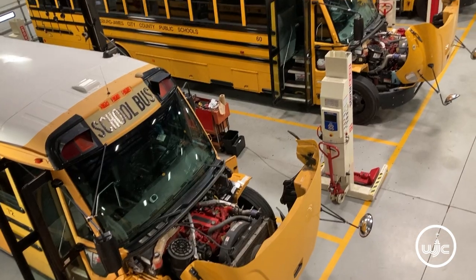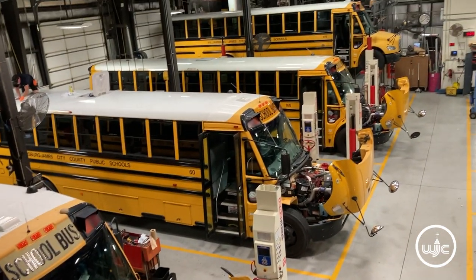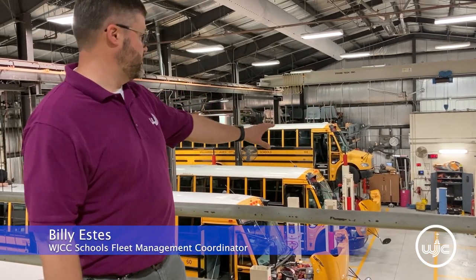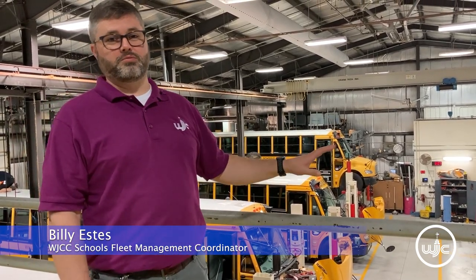We're on Jolly Pond at our operations center overlooking our shop where we maintain the full fleet. The summertime is our busiest time of the year, so we're pulling in these buses going from front to back.